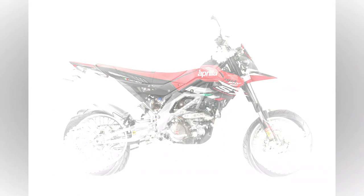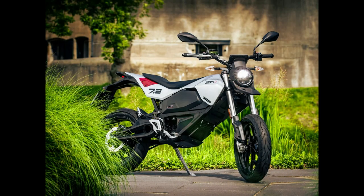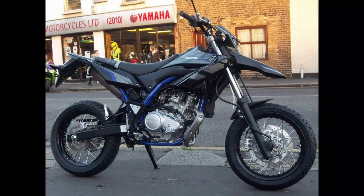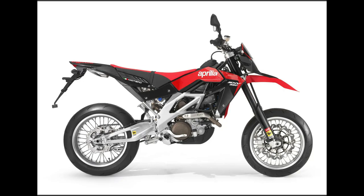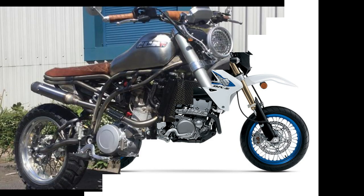While it's true that Supermotos are essentially dirt bikes equipped with street-friendly tires, wheels, and brakes, their practicality is undeniably limited — no one dreams of embarking on a cross-country tour with a Supermoto. However, what they lack in touring capabilities, they more than compensate for with their spirited, lightweight performance, nimble handling, and an abundance of excitement, exuding a hooligan-like charm.